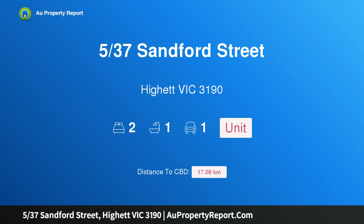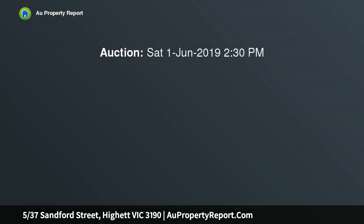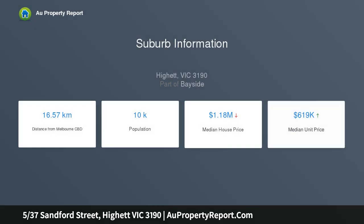Introducing property 5/37 Sandford Street, Highett Victoria 3190 — a two-bedroom parkside retreat awash with natural light and offering an array of outstanding living spaces not often found in apartments. This two-bedroom residence, only minutes from Southland Shopping Centre and Highett Station, provides a quaint parkside lifestyle on the edge of Highett Reserve.